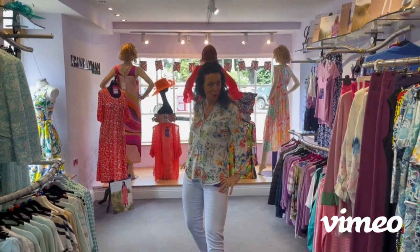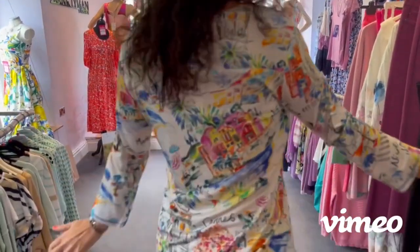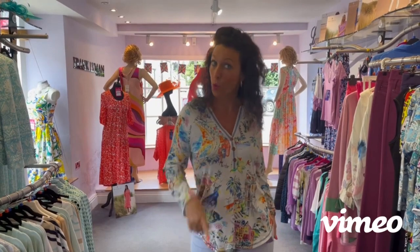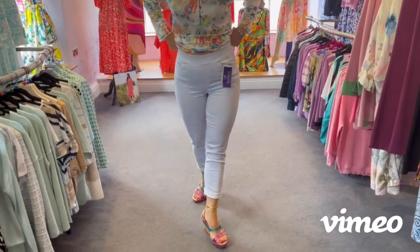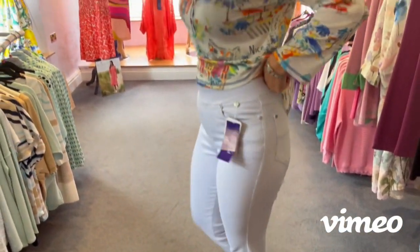I am modelling this gorgeous Tinta French Riviera top. Very, very nice. It's a size 10. It was £95, now down to £65. And I've teamed it with these lovely Anna Montana pull-on jean trousers. They're very nice and very stretchy.